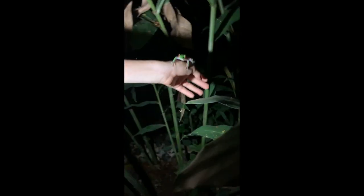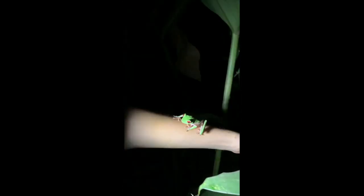And around this stream here, there are lots and lots of frogs. We'll release this guy and hopefully we'll film some more episodes for Costa Rica. Bye.